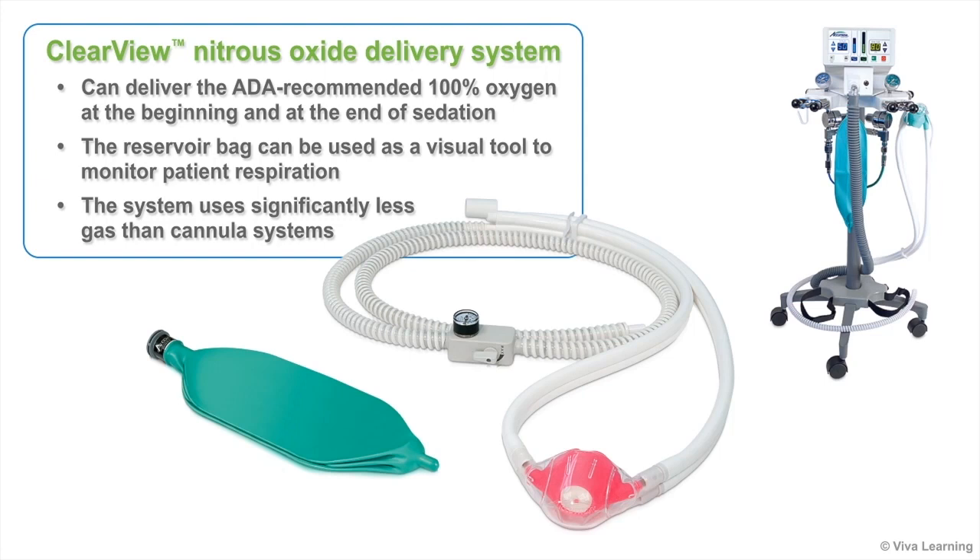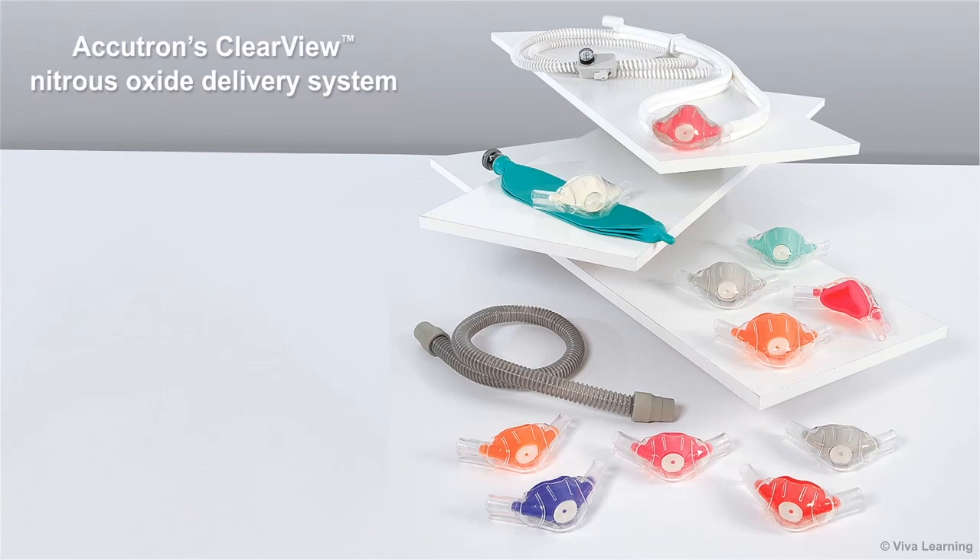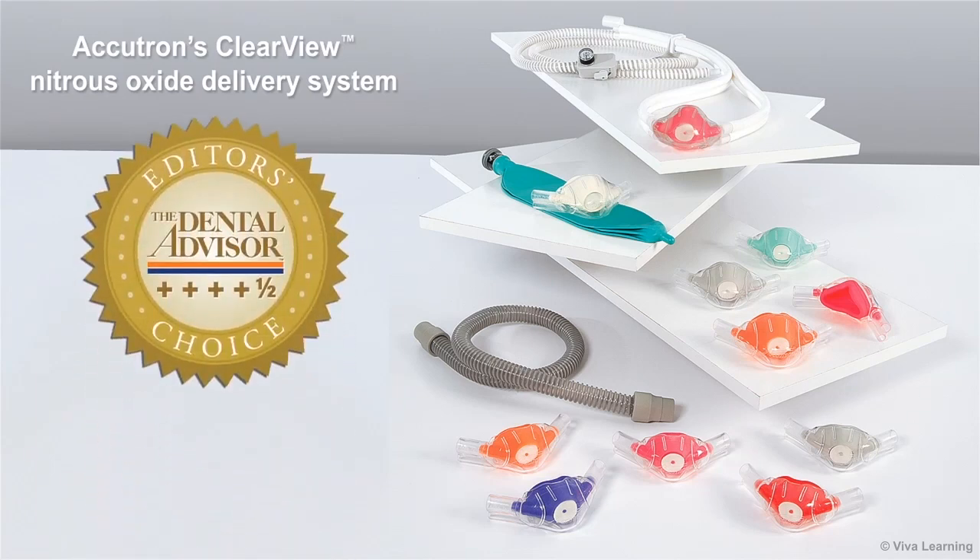Plus, the reservoir bag can be used as a visual tool to monitor patient respiration. Once you start using Accutron's Clearview Nitrous Oxide Delivery System to help your patients relax, you'll quickly see why this system has received notable acclaim from dental advisor evaluators.